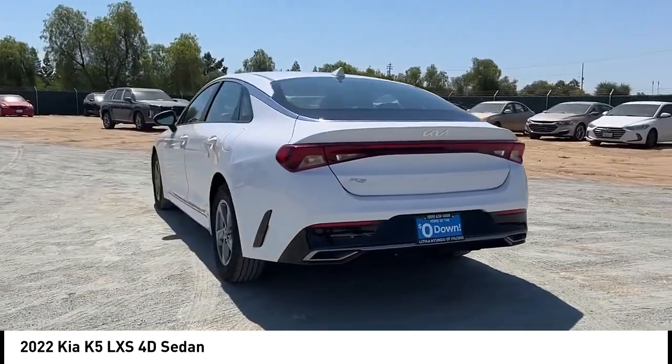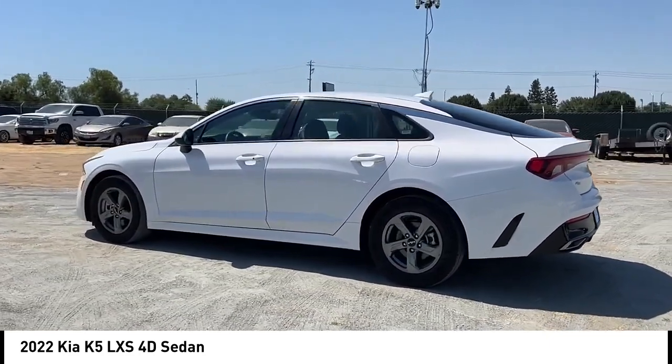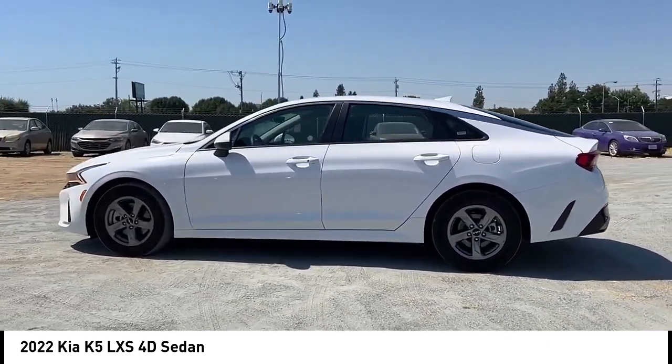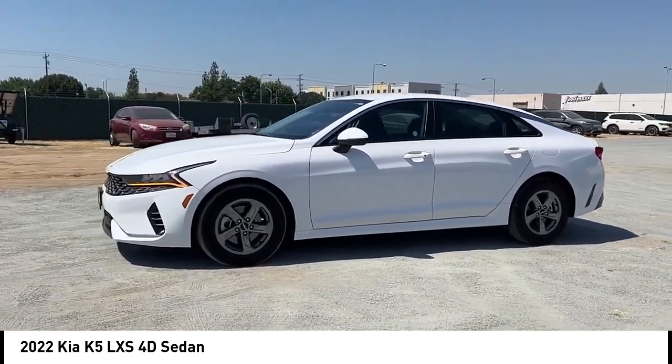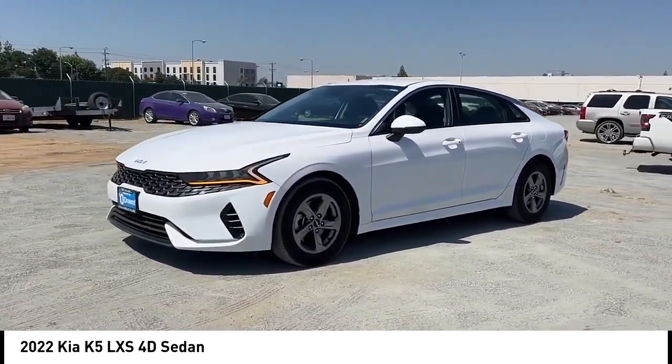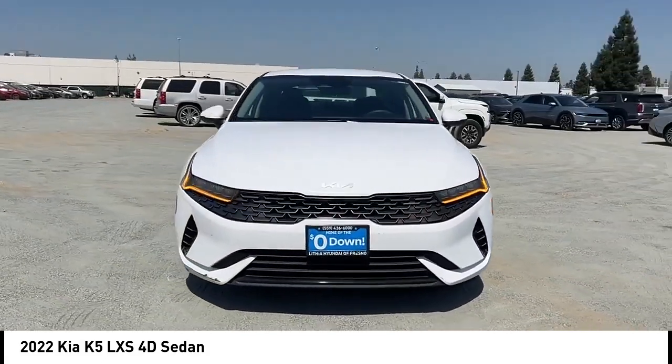This vehicle has less than 25,000 miles. Here are some of this vehicle's great options: alloy wheels, brake assist, remote keyless entry, speed control, four-wheel disc brakes, electronic stability control, traction control, rear window defroster, and security system.